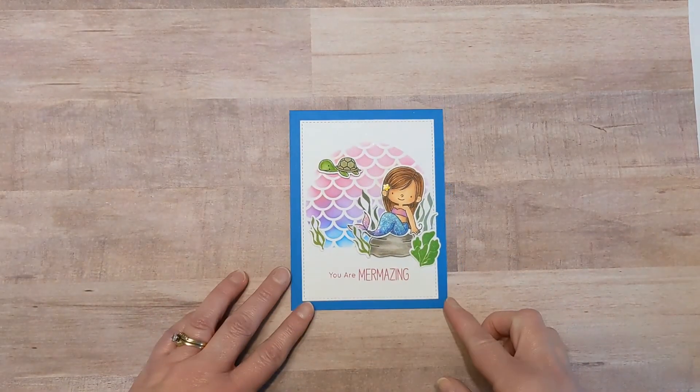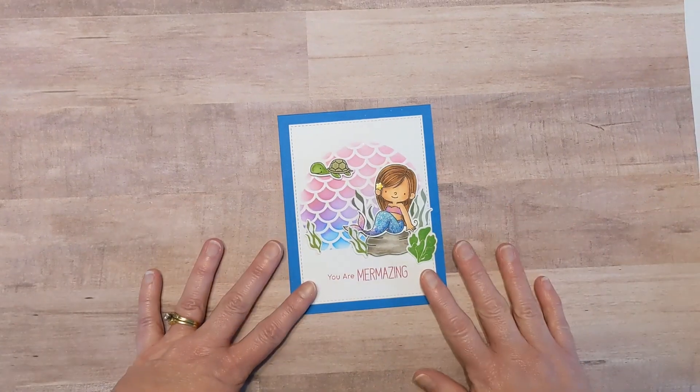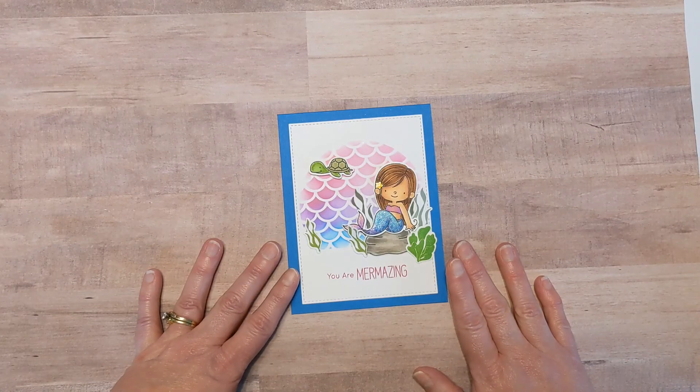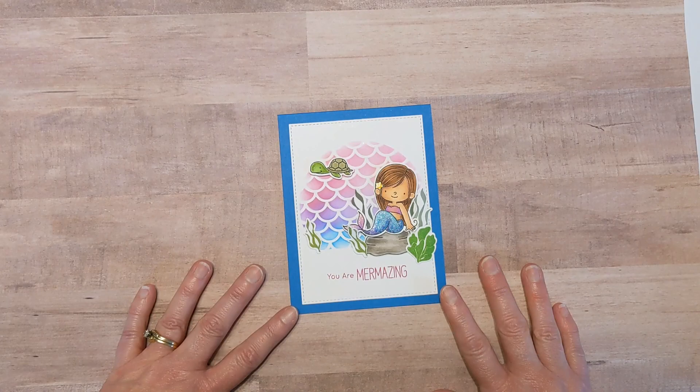Now hop on over to Teresa's video and take a look at hers. And until my next video, if you like what you see, I hope you click subscribe and the bell for notifications. Go do something for yourself — get crafty, go crafty shopping, sit back and relax. Do something for you. Have a fabulous, Mermazing day.